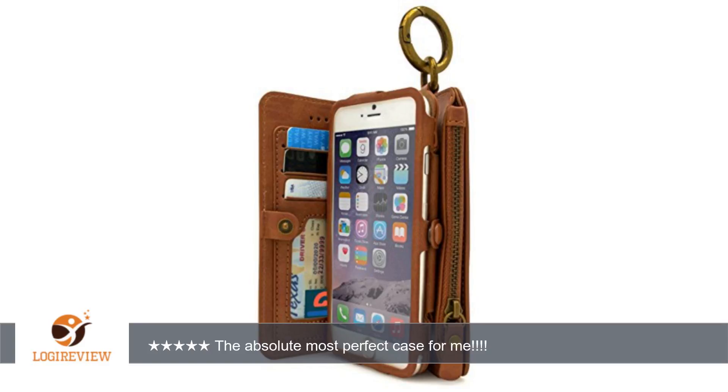and the phone pouch has a magnet to keep the pouch closed. The phone pouch is very easy to take out of the wallet, and the lid of the phone pouch can be used as a kickstand — very handy.